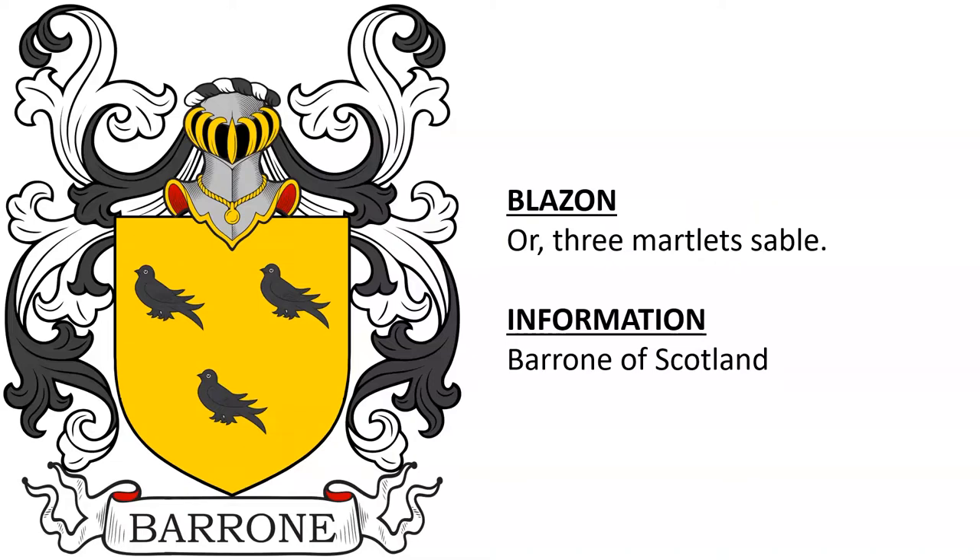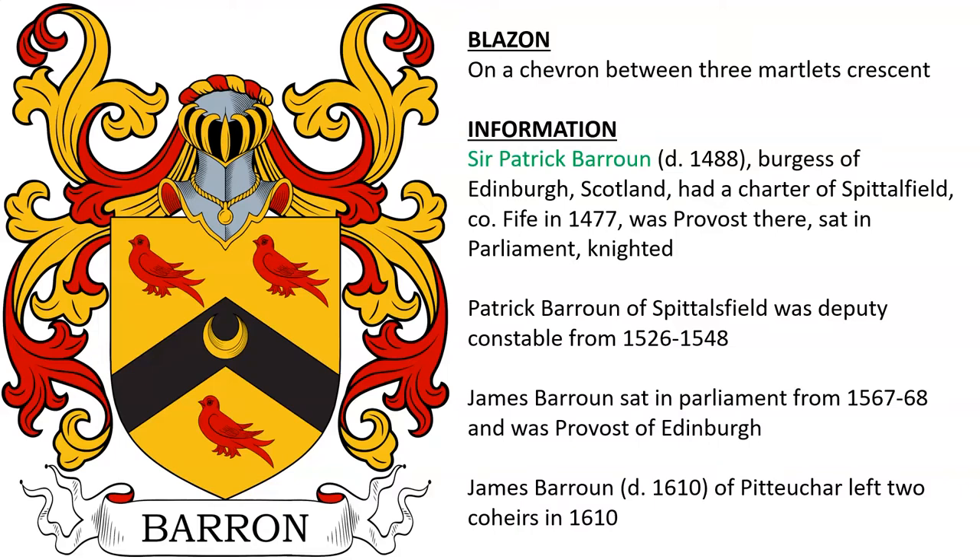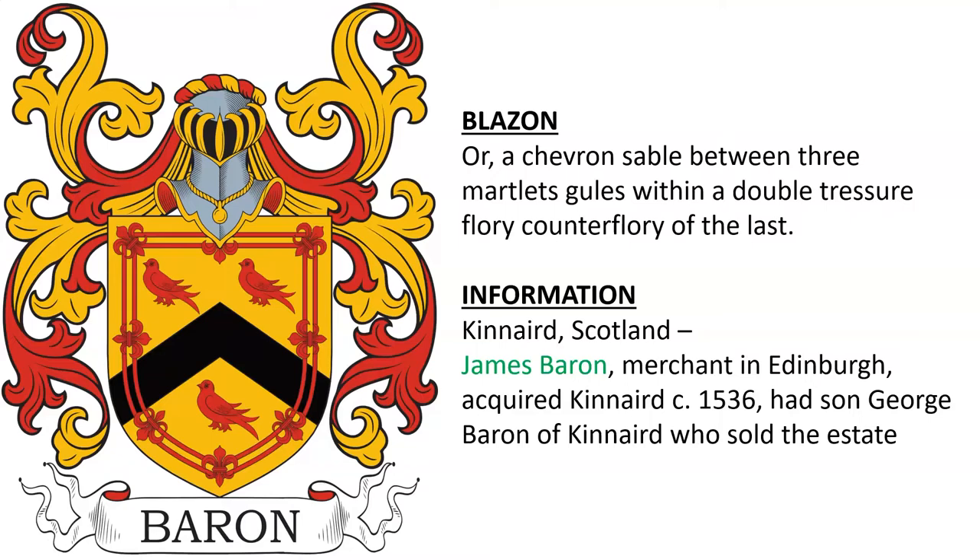On a chevron between three martlets a crescent — the arms of Sir Patrick Baron, who died in 1488, burgess of Edinburgh in Scotland. He had a charter of Spittlesfield and Fife in 1477, was provost there, sat in parliament, and was knighted. Another Patrick Baron and later James Baron sat in parliament in 1567, and James Baron left co-heirs when he died in 1610.